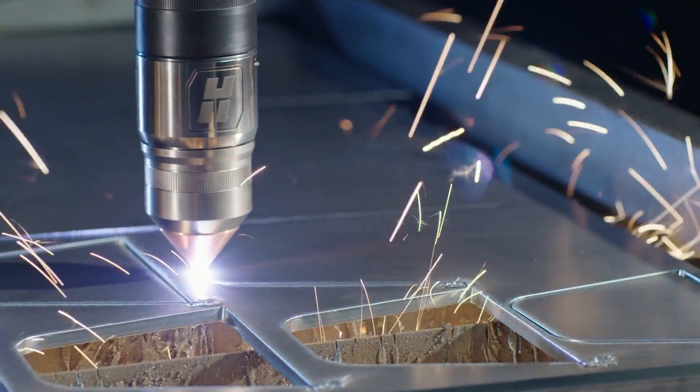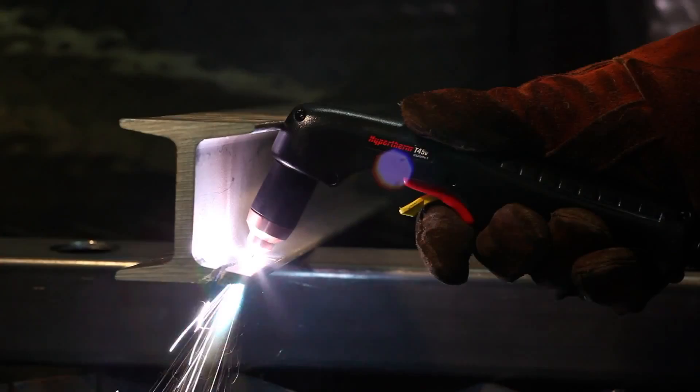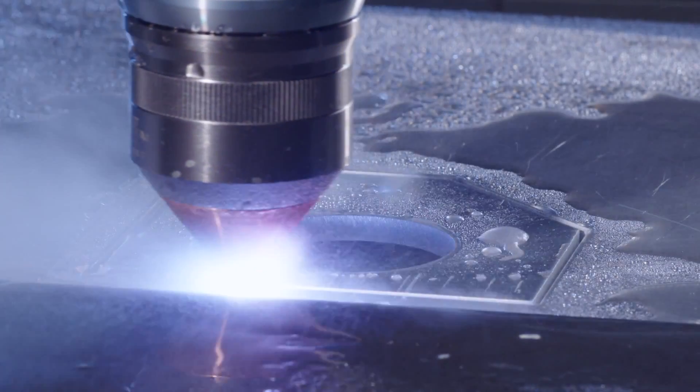Plasma is about 20,000 degrees, or similar to the temperature of the sun. It's the high temperature of the plasma itself that's really the magic. And that high temperature allows our machines to cut steel very quickly and very cleanly.